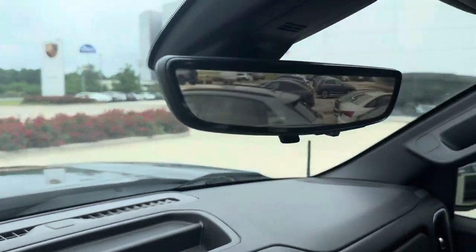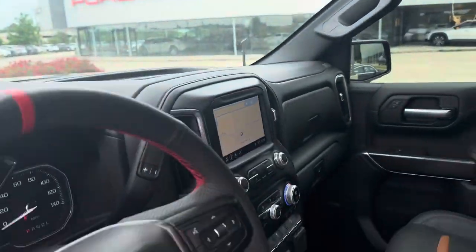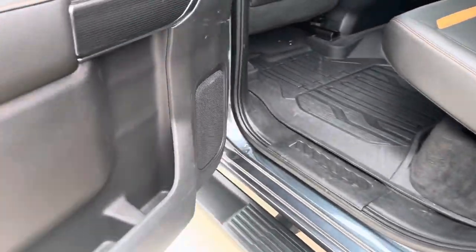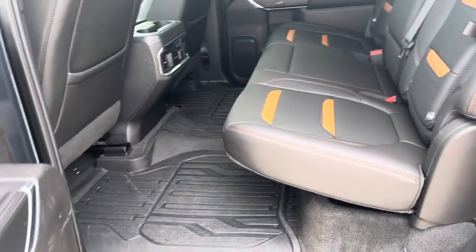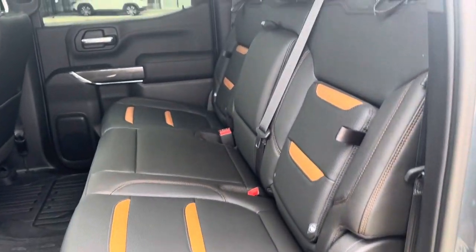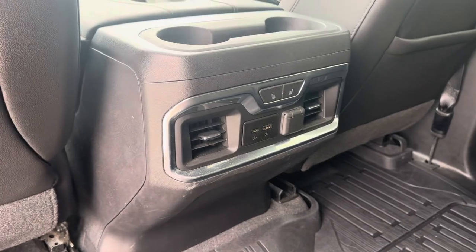This also has a heads-up display and a digital rearview mirror. In the back of the Sierra there's lots of space — they've got their own all-weather mats, very nice leather heated seats for the rear, and charging ports.